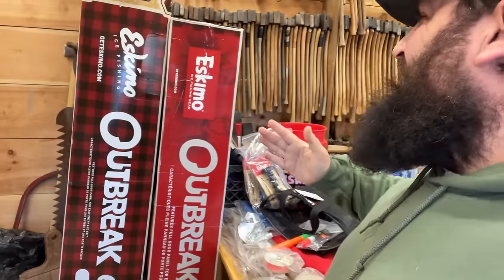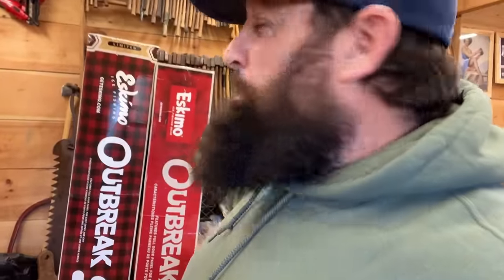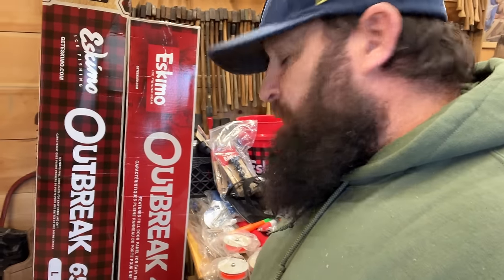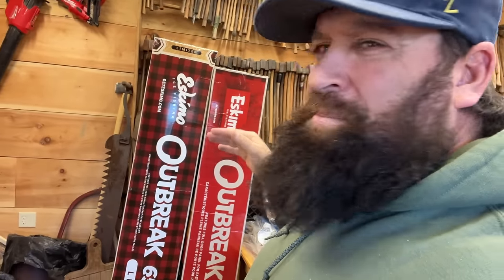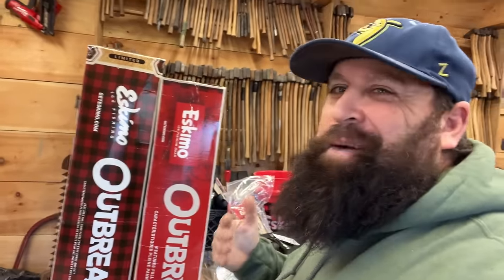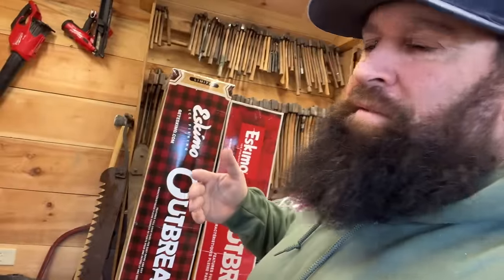Let's dive right in on the big stuff. This is the Outbreak 450 by Eskimo. This is the first pop-up tent I ever bought — because of the door that's shaped like a regular door. I'm not built like a triangle so I can't really fit through those triangle doors. They've revamped a few things on it, but not enough to buy a new one. I ended up giving my old one away to a couple of kids who were trying to live in the woods this winter and had some hard times — gave them my wood stove, my 450, and my floor from that first setup.